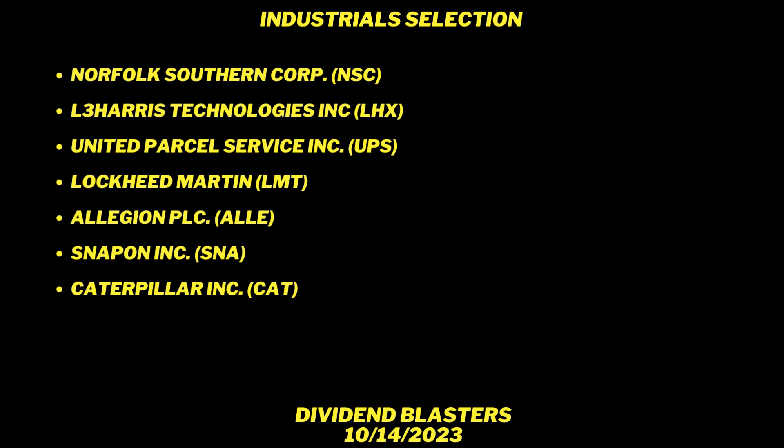Full disclosure: I have several shares of UPS and several shares of Lockheed Martin, and I have been looking closely at Caterpillar. Now that I've identified four others, I'm going to be taking a closer look at all of these. I like L3 Harris, I like Norfolk Southern, I like Snap-on, and I like Allegion.